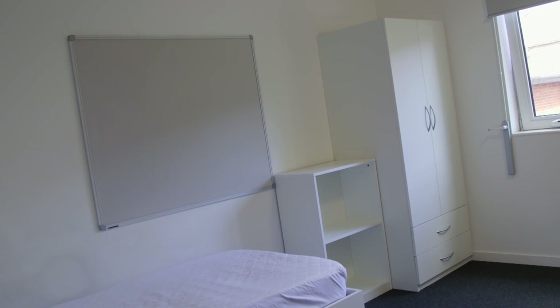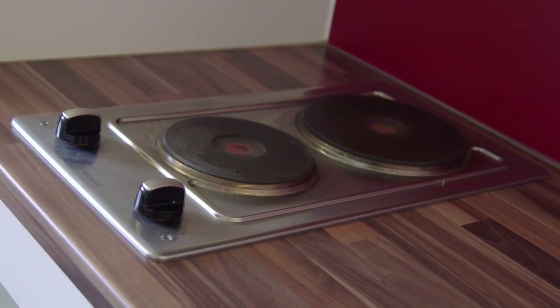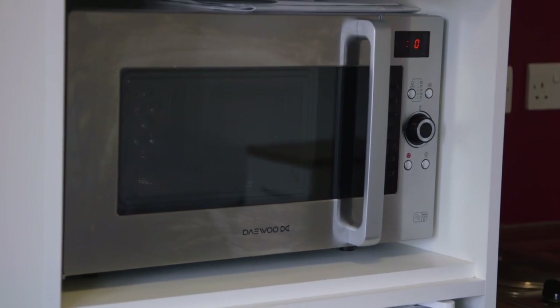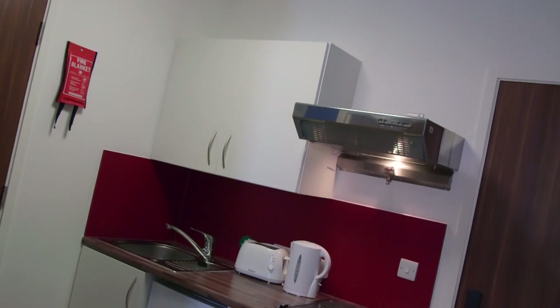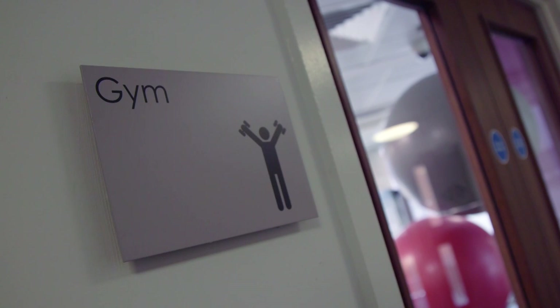The studios come with everything that's in the standard single rooms, but also have their own kitchen facilities with a hob, sink, fridge and grill microwave. The studio style apartment contains two standard bedrooms, a shared bathroom and the same kitchen facilities as the studio. However, the shower and toilet are in separate rooms, so you can both get ready at the same time.